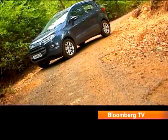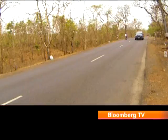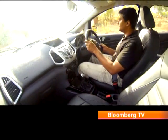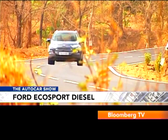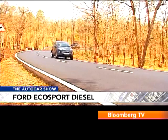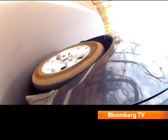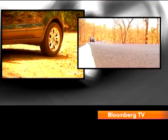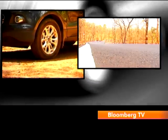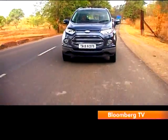The EcoSport may be a compact SUV, but one area where it feels very much like a car is in the way it handles — and that is a definite plus. There's only a hint of body roll when you chuck it into a corner, and even when you press harder, it remains very well poised. It's got lots of grip from that 205-section rubber wrapped around 16-inch wheels. It's a real treat for the driver, just like the petrol version.